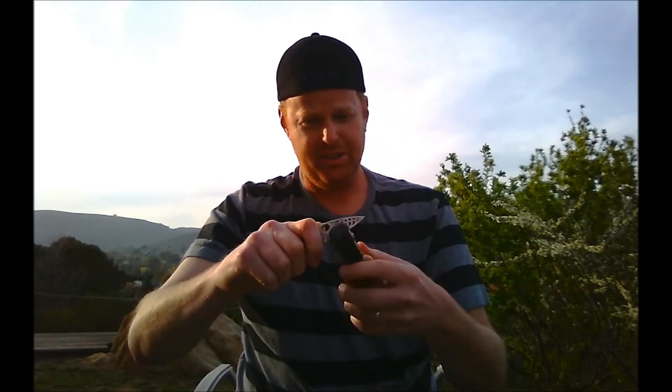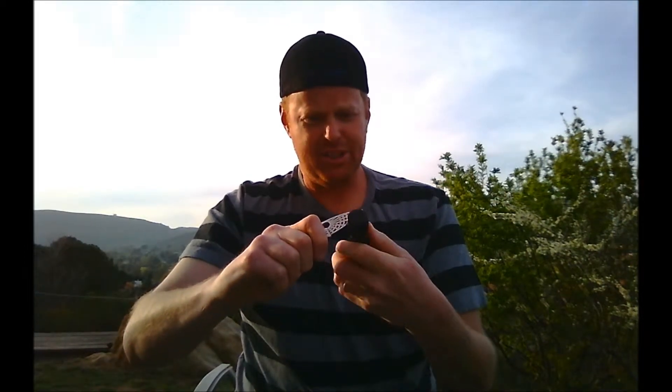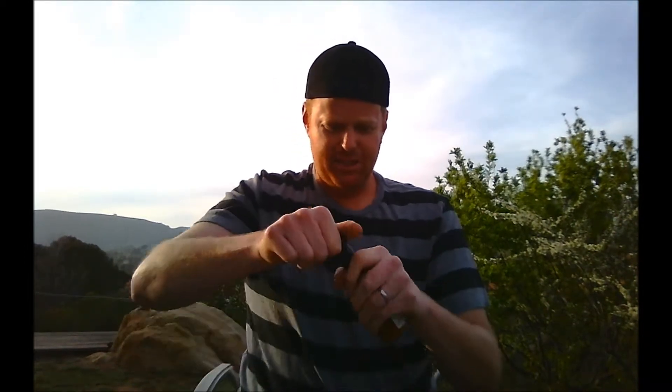I'm going to open it today with my Spyderco. It weighs in at only two ounces — one of my favorites, kind of like my hot sauces. They can be used in all kinds of different applications. Let's go ahead and crack this open and give this one a taste.